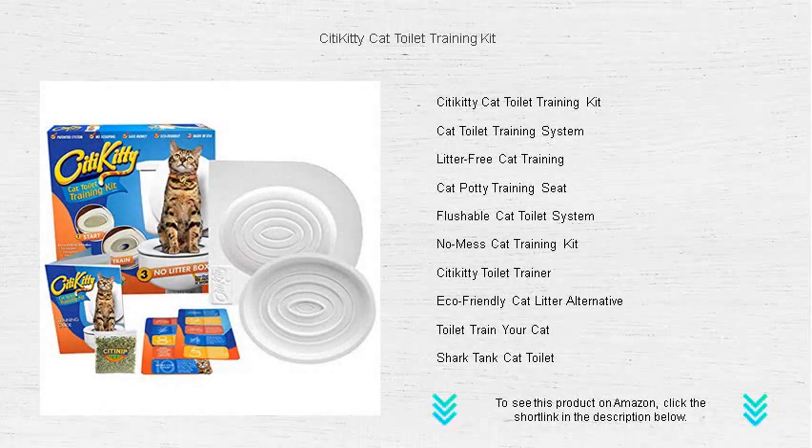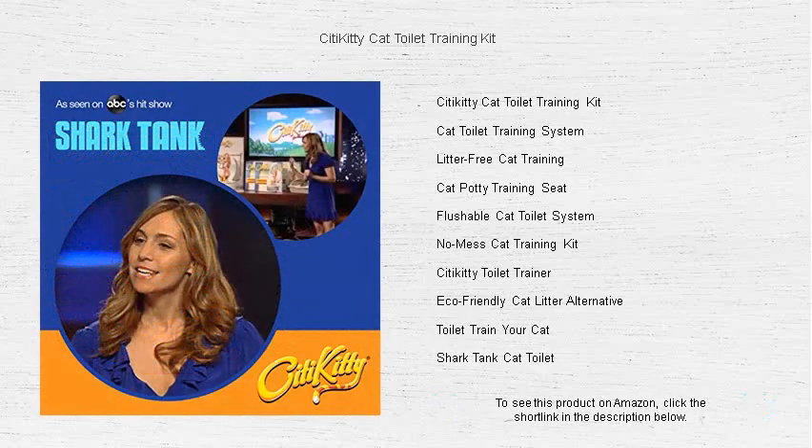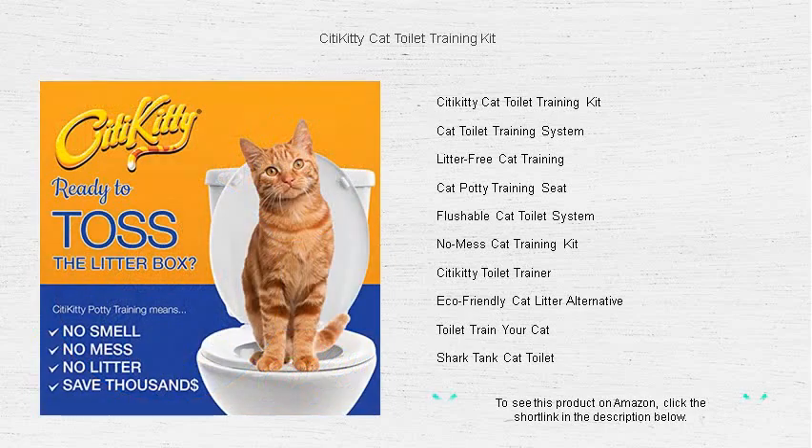Say goodbye to litter and hello to a cleaner, happier home with the City Kitty Cat Toilet Training Kit. This revolutionary system is designed to train your feline friend to use the toilet, just like a human. No more mess, no more odors, and no more expensive litter.